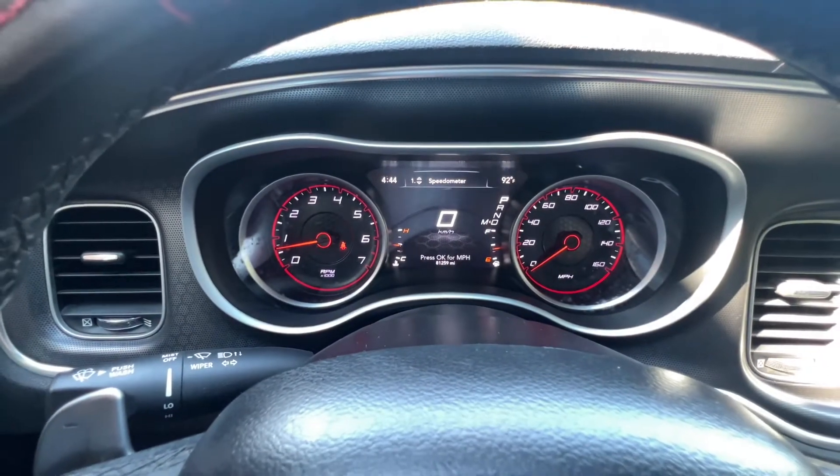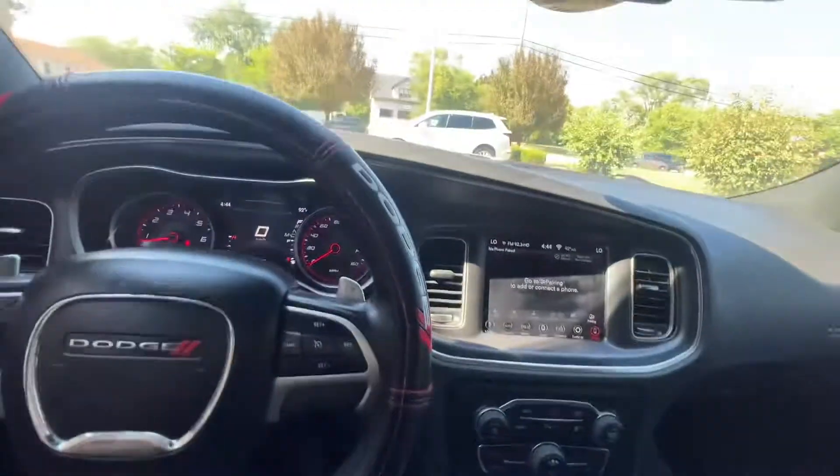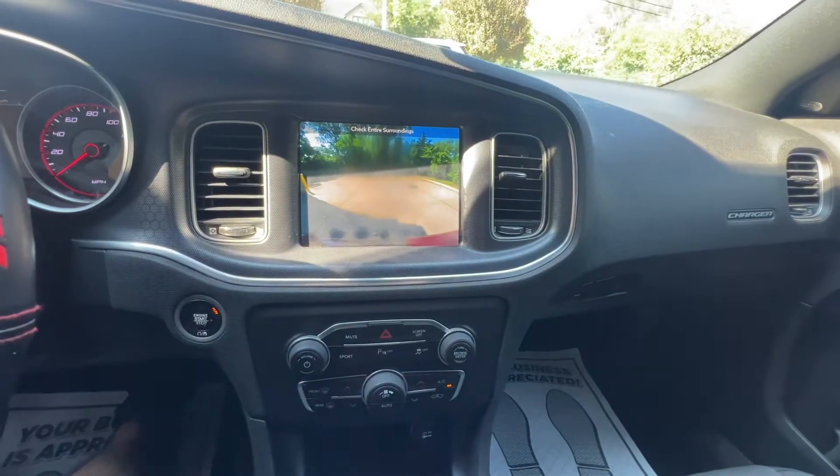We got 81,259 miles, paddle shifters, ice cold AC, backup camera.